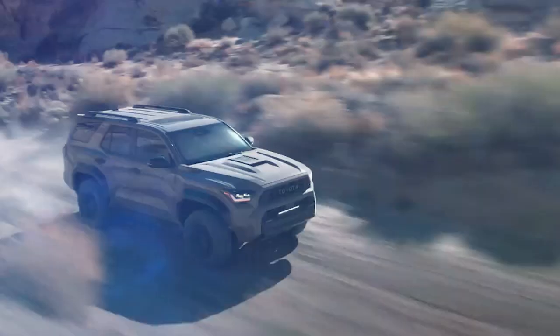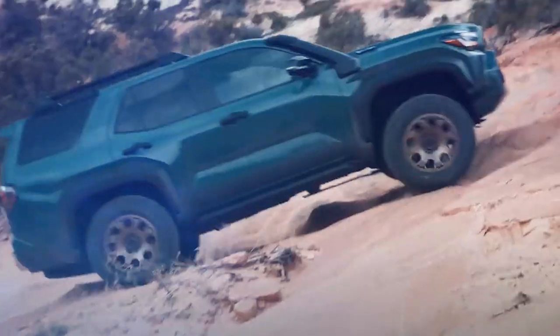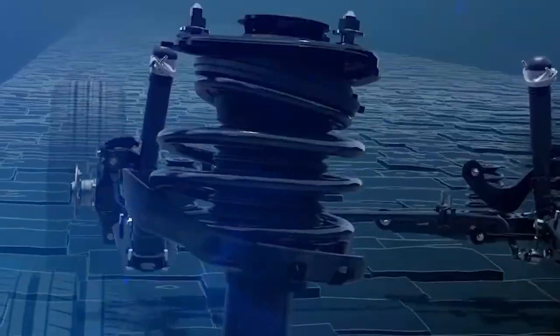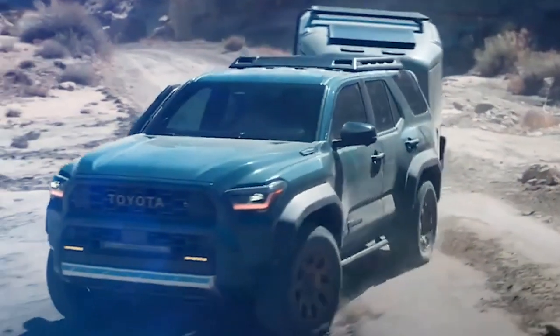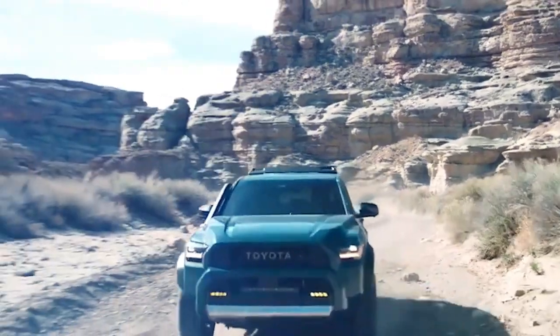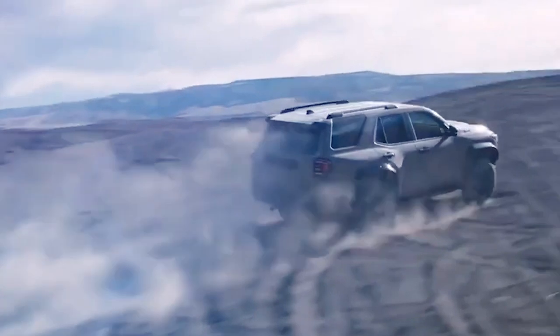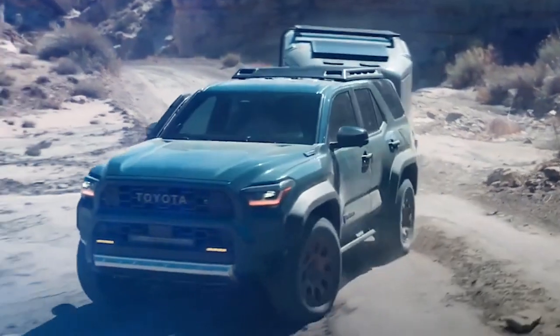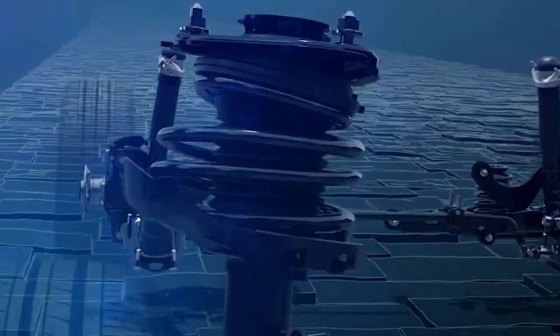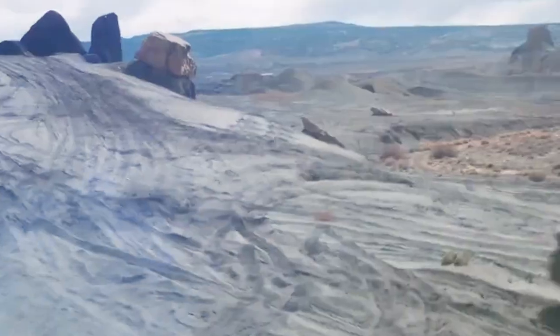The new 2025 Toyota 4Runner was just revealed, and it's got an engine that will give you 326 horsepower and a massive 465 pounds-feet of torque. Engine performance will be amazing while still maintaining a totally practical style. Plus, Toyota just fixed the biggest problem people had with the 4Runner. Here's everything you need to know about the all-new 2025 Toyota 4Runner.